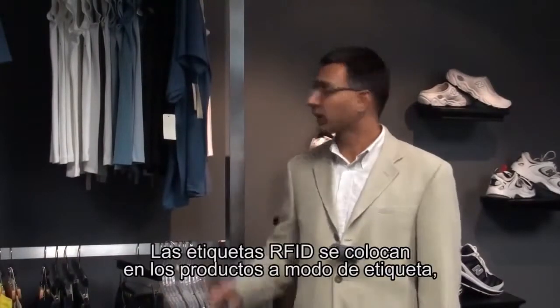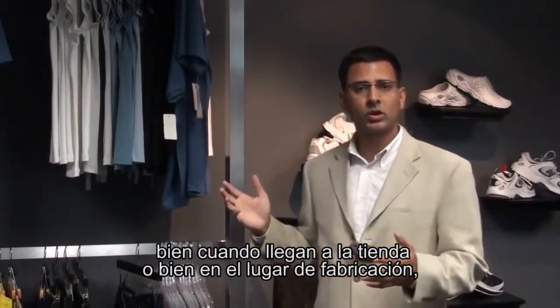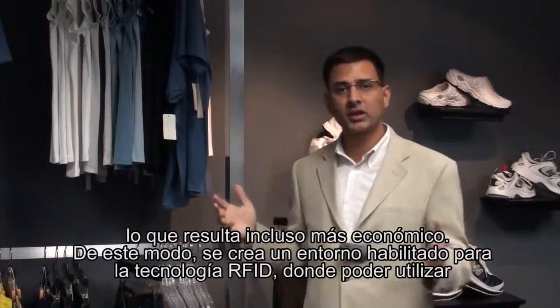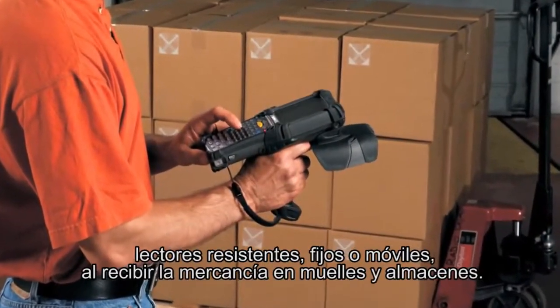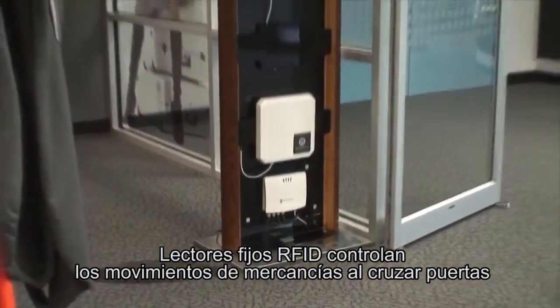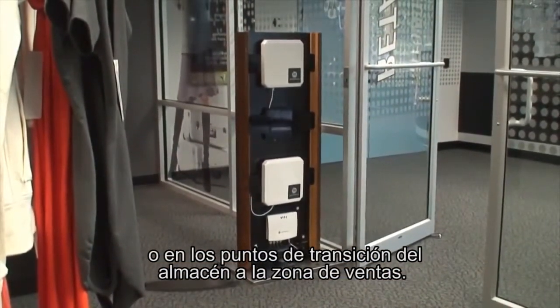RFID tags are applied on products as apparel hang tags either as they reach the store or more economically applied at the source of manufacturing, thus creating an RFID-ready environment where rugged RFID fixed and handheld readers perform receiving operations at dock doors and back rooms. RFID fixed readers track product movement at impact doors or back room to selling floor transition points.